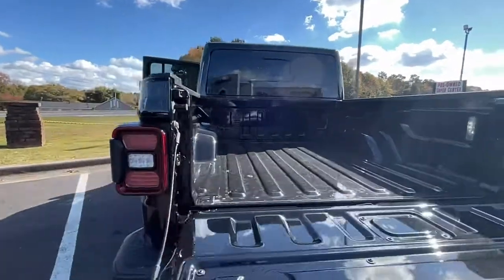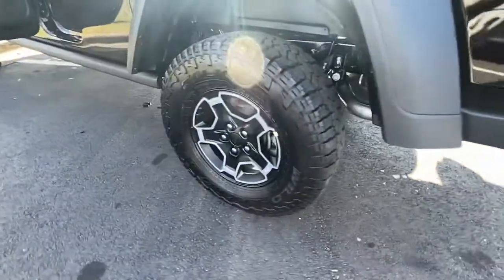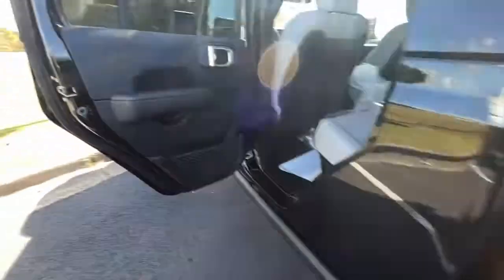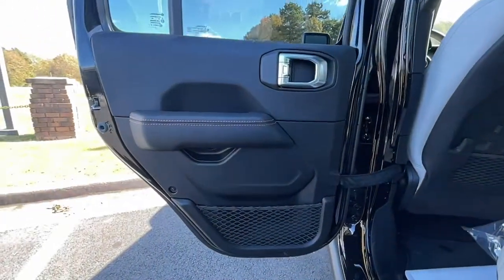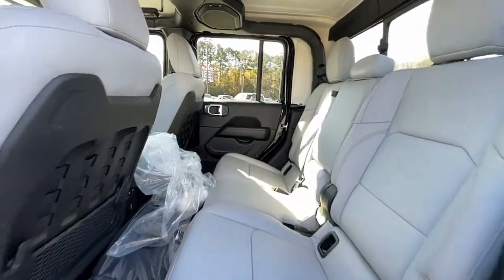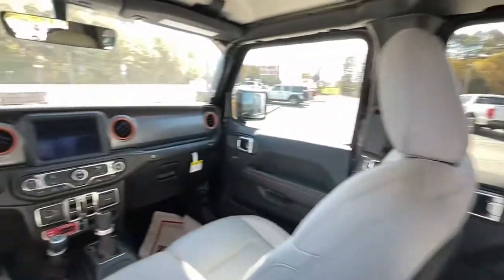The following are some of this vehicle's highlighted options: keyless entry, backup camera, keyless start, four-wheel drive, satellite radio, fog lamps, heated mirrors, aluminum wheels, multi-zone AC, and Bluetooth connection.